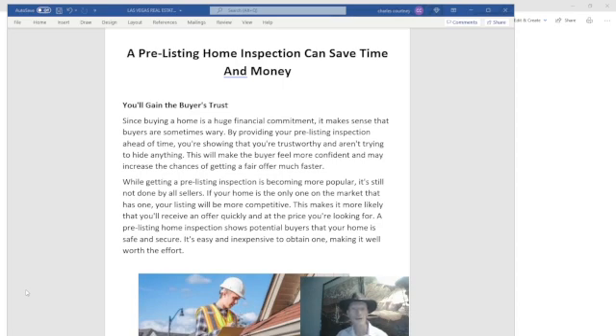A pre-listing home inspection shows potential buyers that your home is safe and secure, and it's easy and inexpensive to obtain one, making it well worth the effort. So think about getting a pre-listing home inspection — it'll save you time and money.